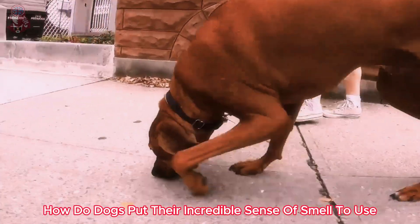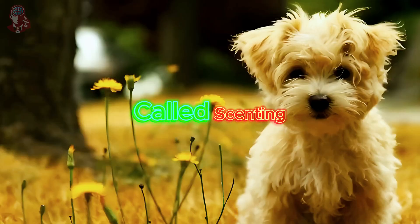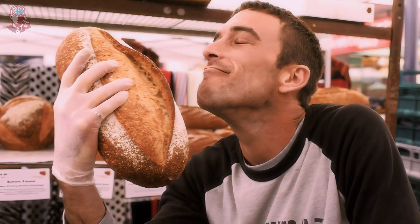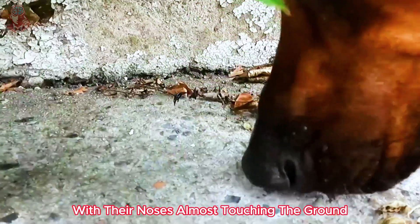How do dogs put their incredible sense of smell to use? They employ a fascinating technique called scenting. Unlike humans who take in sniffs passively, dogs actively take short, powerful sniffs with their noses almost touching the ground.